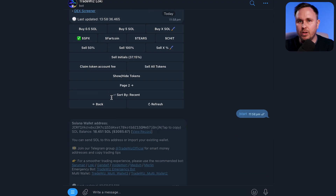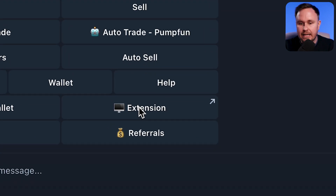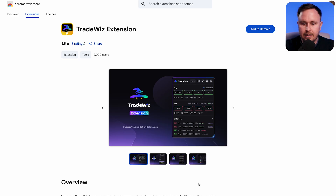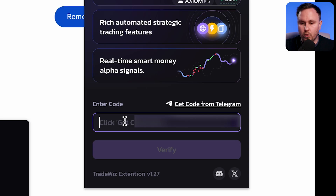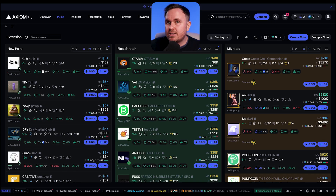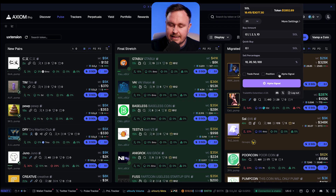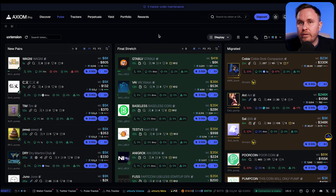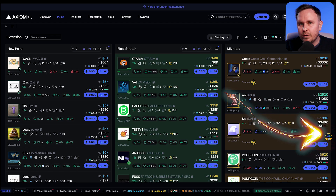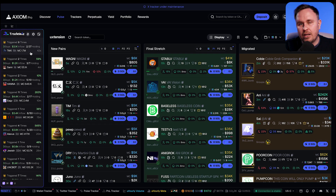Here's how to set it up. You're going to need their Telegram bot — use the link down below, get started, and click on it. Then add the extension to Chrome and link the Telegram bot with the extension. This is where your wallet goes for quick trading or auto buys. If you don't see the sidebar pop up, go to the extension, look for signals, make sure it's checked, click it, then refresh the browser. If that doesn't work, look for the little logo and click on it — that should pop up for you.